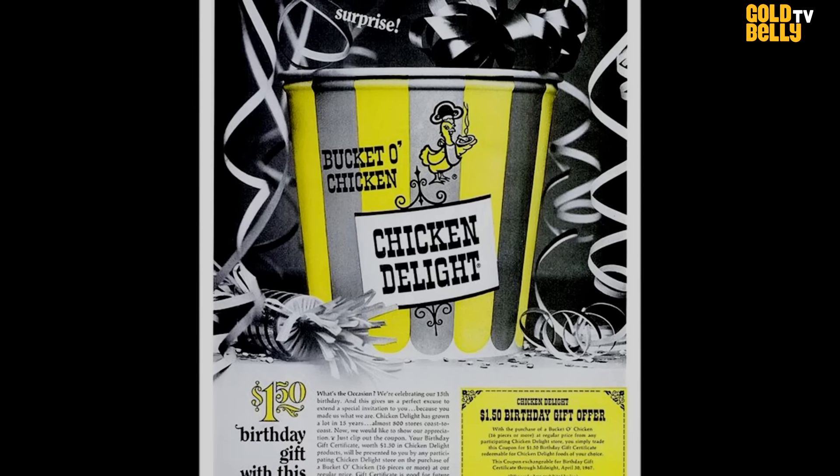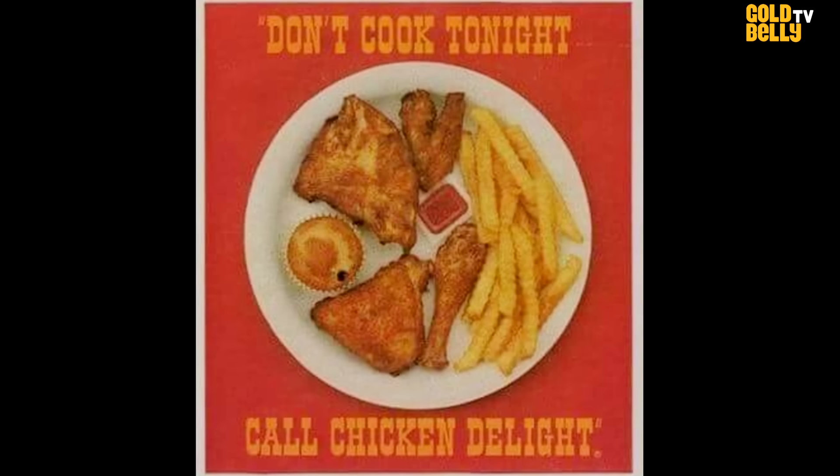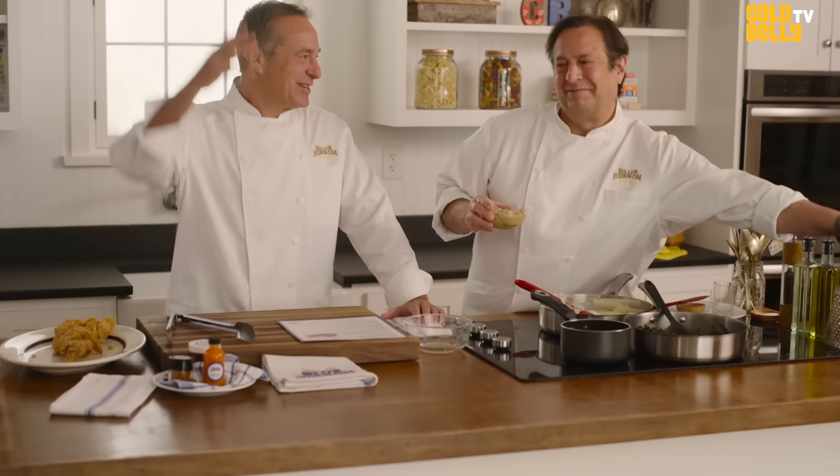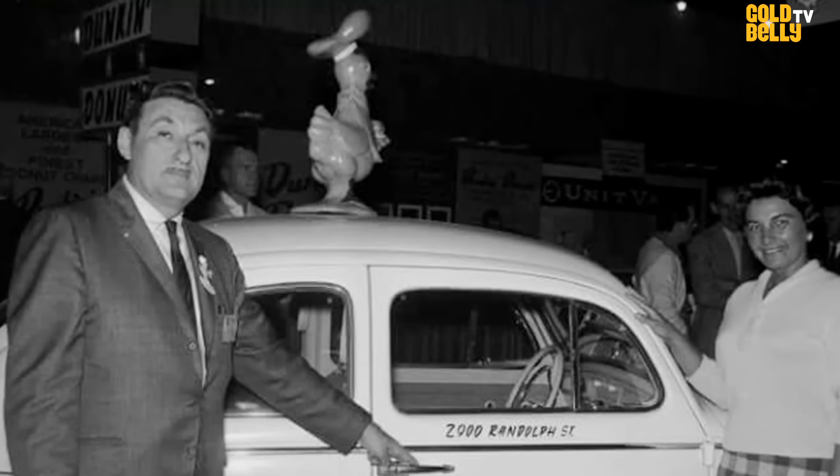What was the name of the place? Chicken Delight. They had a motto that said, 'Don't cook tonight, call Chicken Delight,' which we did fairly frequently. Wasn't there a chicken on the top of the car? There was a chicken on top of the car. It was always this random little car coming down — very exciting when it would drive in our driveway. That chicken experience was so special for us, but we didn't know how to make it.